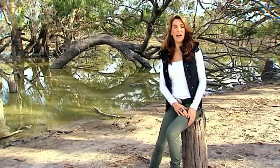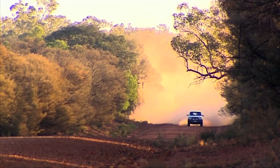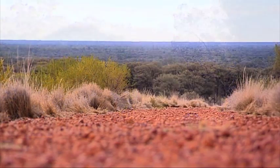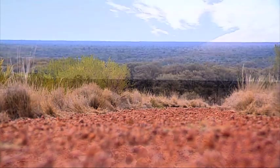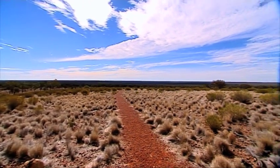If you want a relaxing holiday, sure, go to the beach — but if you want a real adventure you need to go to the outback. And the good news is you don't have to trek to the territory; you can do it all here in New South Wales. Today my adventuring is taking me to the Gundabooka National Park, a 65,000-hectare expanse just south of Bourke.